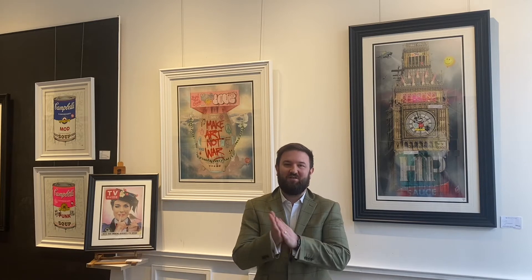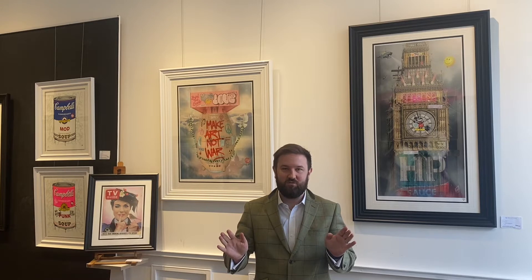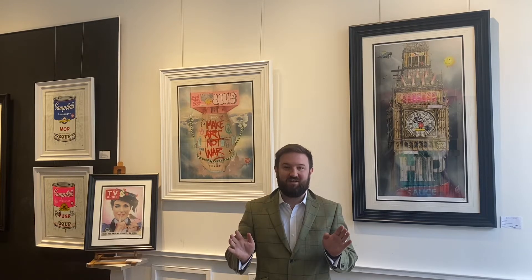Hi everyone, welcome back to the Rocks of Art vlogs. This is us finally starting 2022 and I'm delighted to say we're kicking off with a bit of a bang.